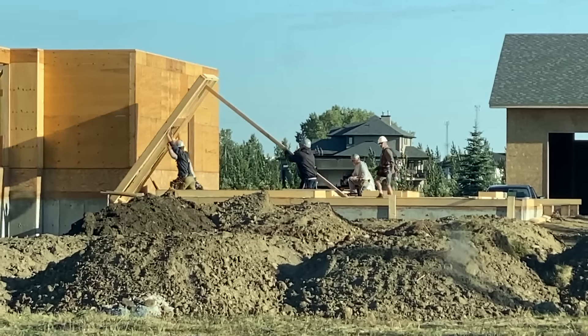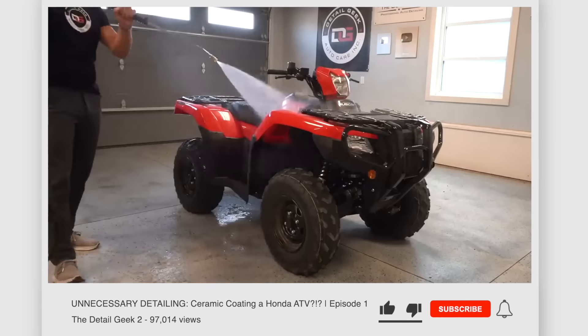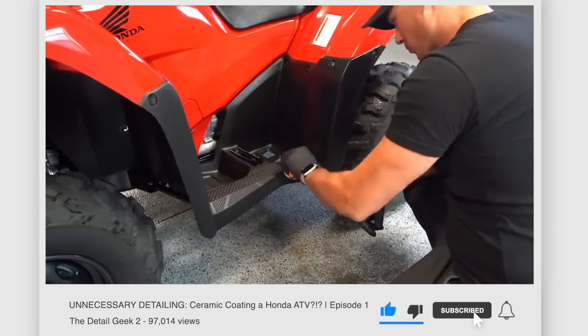Around the time that the walls were getting stood for the house, I went out and bought this Honda Rubicon here — which you can see me detail and ceramic coat over on the Detail Geek too — but having the quad is going to make things easier out in the yard, and of course I like to have some fun with it too.